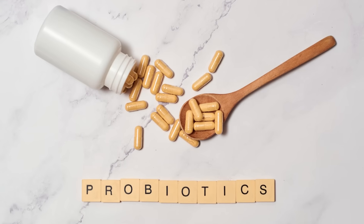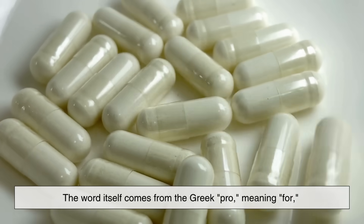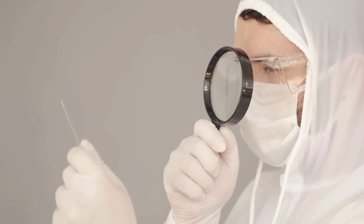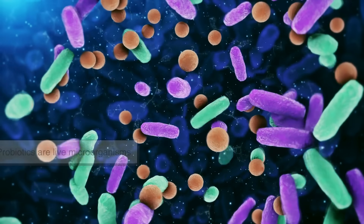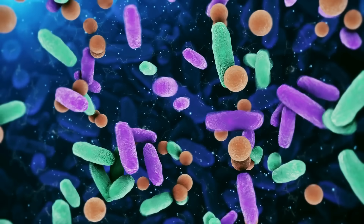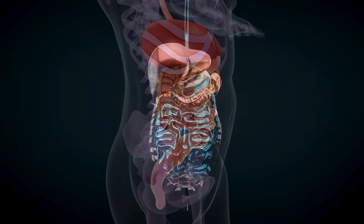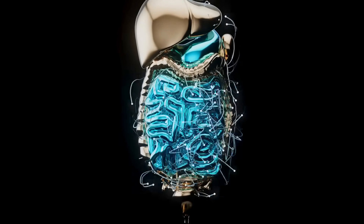Let's start with probiotics. The word itself comes from the Greek 'pro,' meaning for, and 'biotic,' meaning life. That already gives you a clue. Probiotics are live microorganisms — mainly bacteria and some yeasts — that are good for your health, especially your digestive system. Think of them as the friendly, beneficial bacteria that naturally live in your gut.